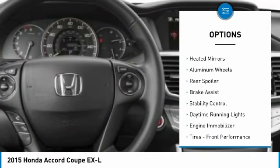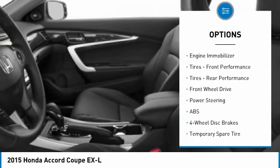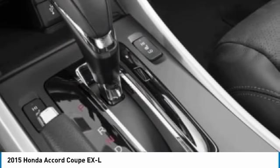Tire pressure monitor, heated mirrors, aluminum wheels, rear spoiler, brake assist, stability control, daytime running lights, engine immobilizer, front performance tires, rear performance tires.